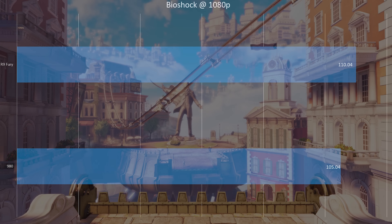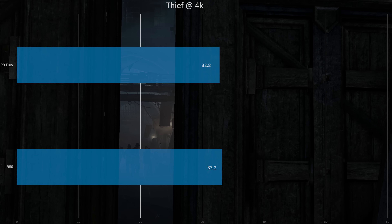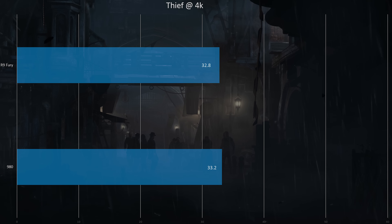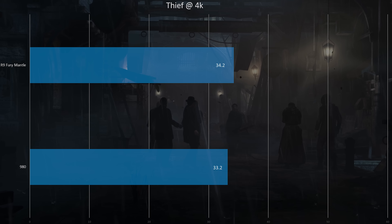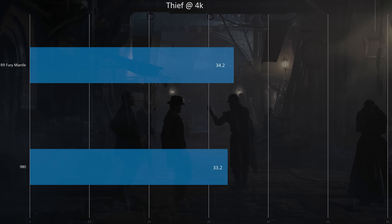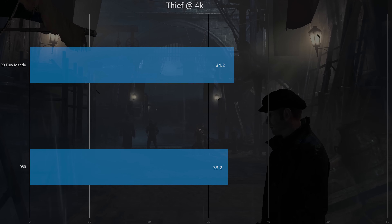At 1080p, the R9 Fury still wins in Bioshock. Moving to Thief at 4K, results are very, very similar, but the GTX 980 was slightly ahead and the frame times were a little better. The R9 Fury had some dips that brought its overall score down — they may have to improve that in software. Turn on Mantle though, and the story is a little different: it's now slightly in favor of the Fury, though not by much, and we still have some frame time issues with Thief. At 1080p with Thief, the Fury is slightly ahead.